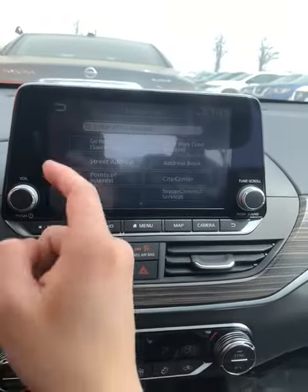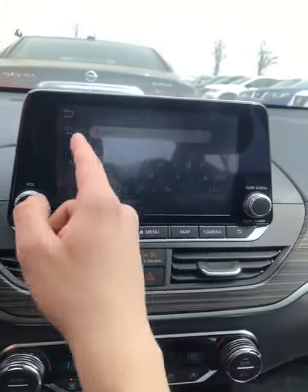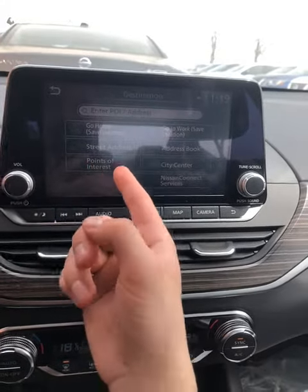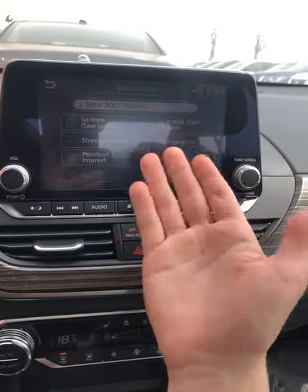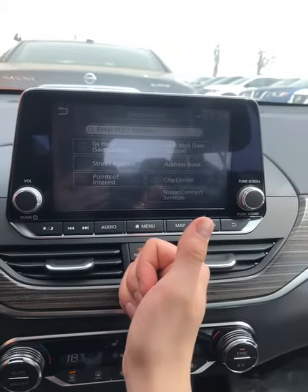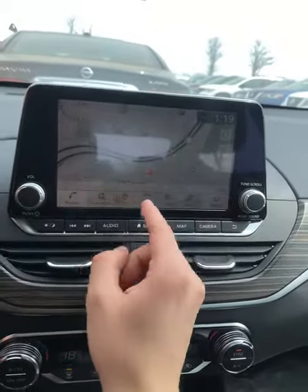But if you have the specific address, just click Destinations and enter the address right here with the alphanumeric options. You can access your points of interest, the cities that you're looking for. You can add an address for work or a relative's home address, or right here you can save work locations. All of that is accessible just by clicking Destination.